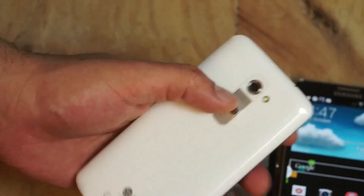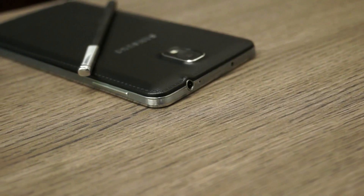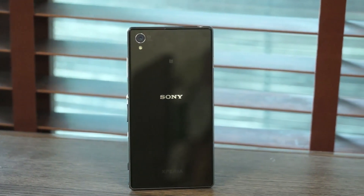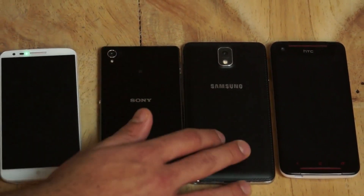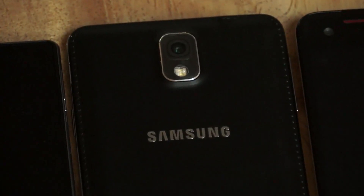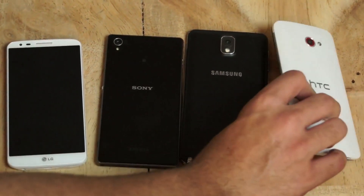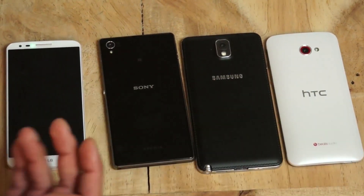The G2 fits in the pocket really easily, getting maximum points for pocketability, while the Galaxy Note 3 gets the least due to its sheer size. In terms of aesthetics, the Xperia Z1 and the Note 3 are the most premium-looking. The Note 3's leather-style back panel adds a premium look that I really like, and the Xperia Z1's full glass finish also gives it a premium feel. Both win over the Butterfly S aesthetically, though the grey or red Butterfly S does have a really high quality paint finish on the back.